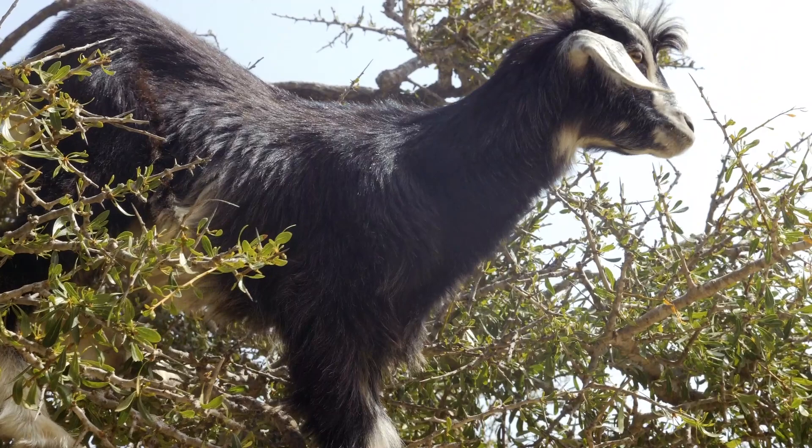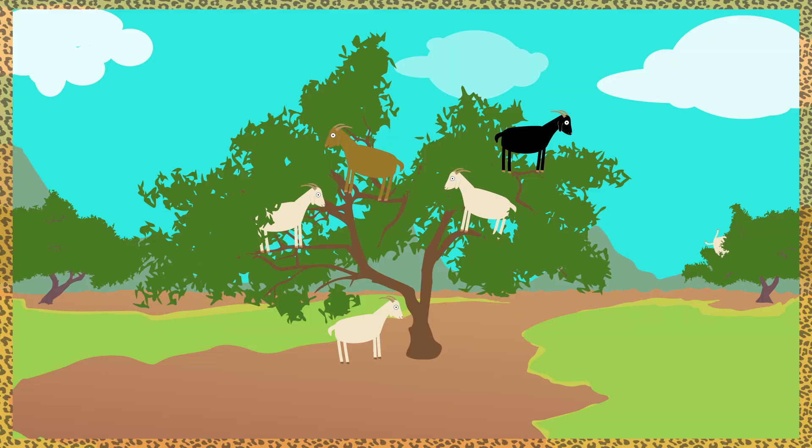Now, to see these extraordinary Tamari goats up close and personal, let's travel to the African coast of Morocco. Organ trees grow all over this region, and organ trees are a goat's best friend.